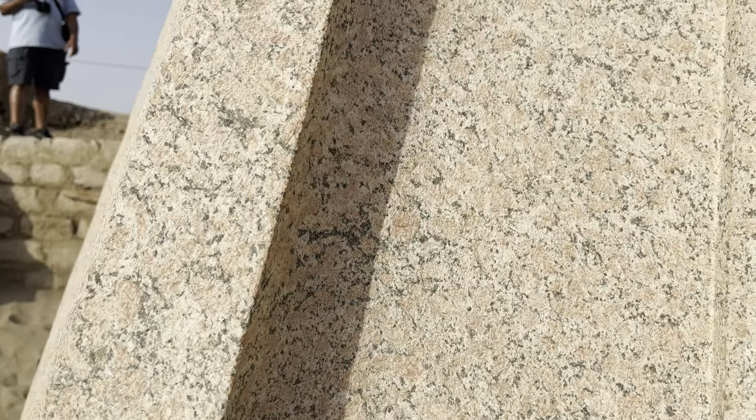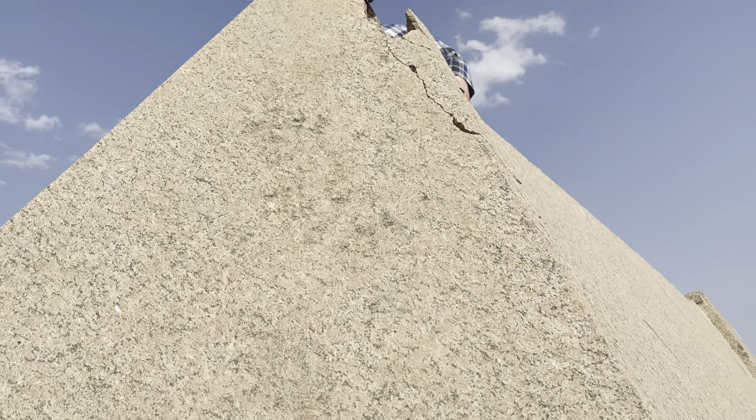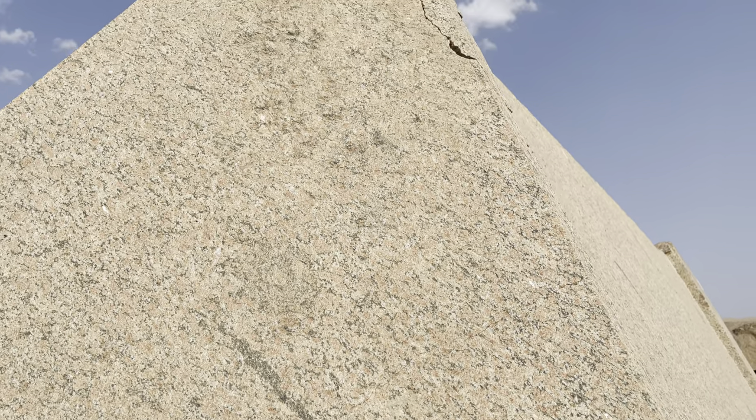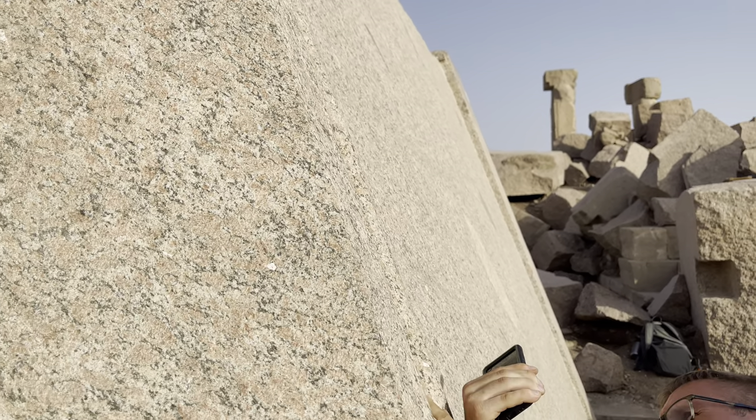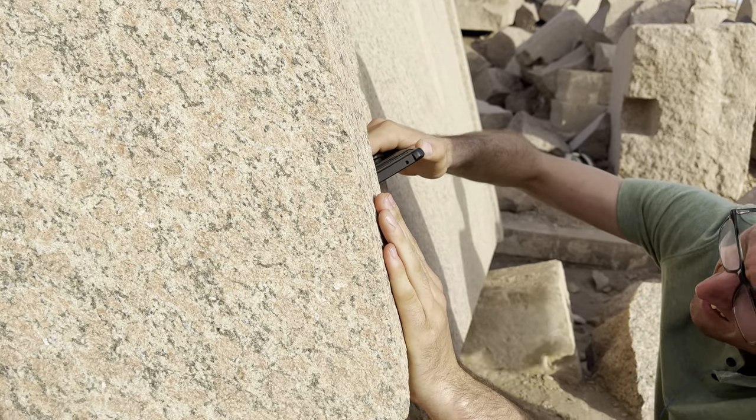Do we think this is from the Aswan quarry? It was brought here to be worked on. Looking at the size of it, it's at least 300 tons. So if it came from the quarry, how was it cut from the quarry? How was it transported here?